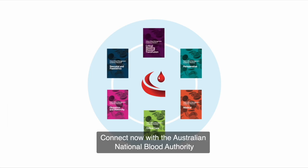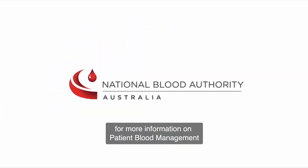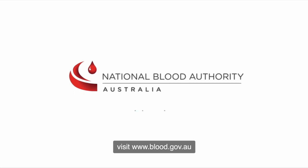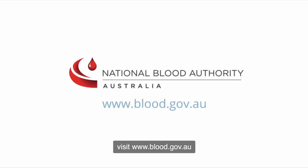Connect now with the Australian National Blood Authority for more information on patient blood management. To access the National Blood Authority patient blood management guidelines, visit www.blood.gov.au.